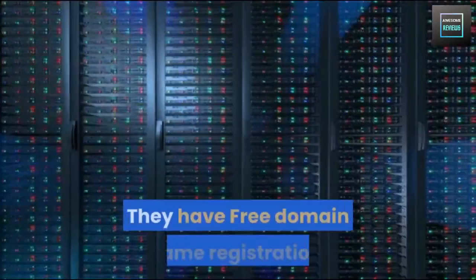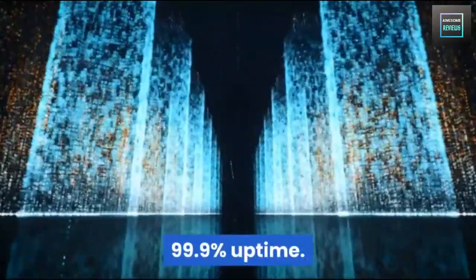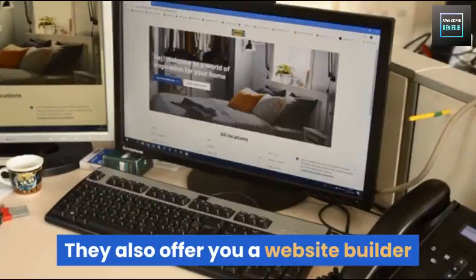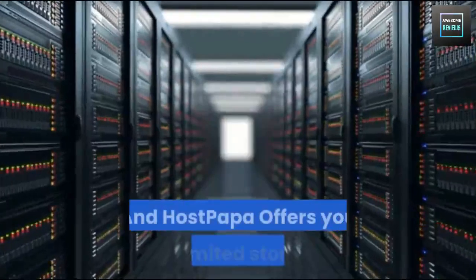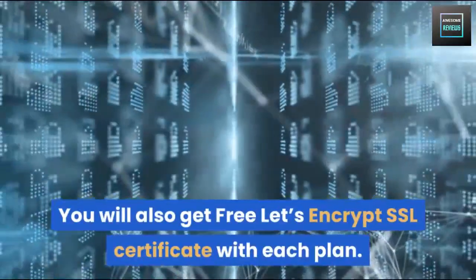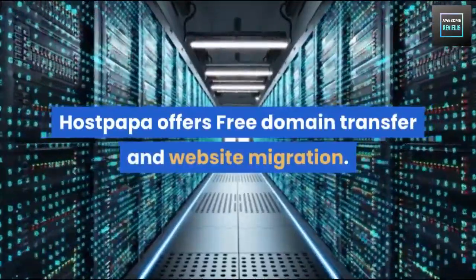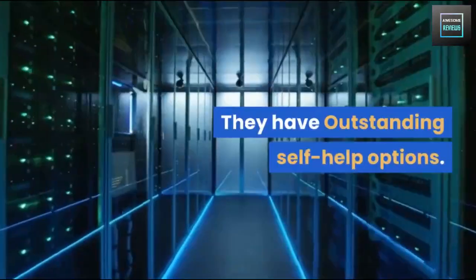Now let's talk about the pros of HostPapa. They offer free domain name registration, 99.9% uptime, and a 30-day money-back guarantee. They also offer a website builder so you can customize your site however you want. HostPapa offers unlimited storage and bandwidth for shared web hosting plans except for the Starter Plan. You also get a free Let's Encrypt SSL certificate with each plan, free domain transfer, and website migration, plus outstanding self-help options.